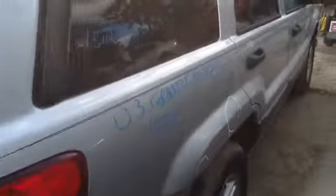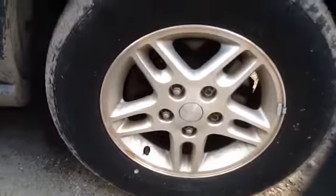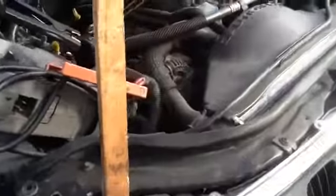Passenger quarter panel in decent shape, nice clean passenger side front and rear doors, nice clean hood, passenger side front fender, passenger side headlight. Nice set of factory Jeep Grand Cherokee wheels — they are 16s — and we got the 4.0.